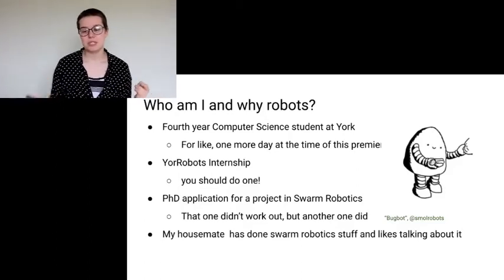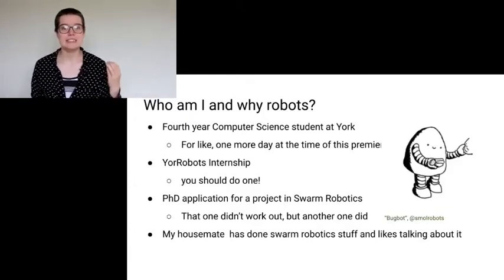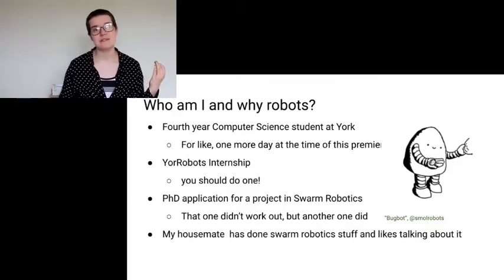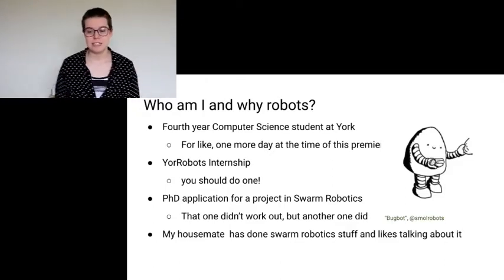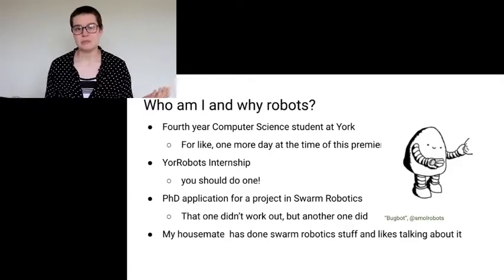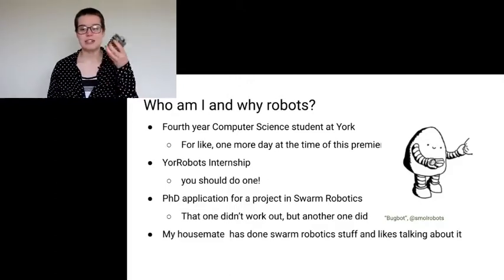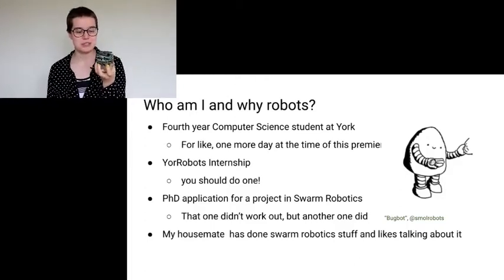Why do I care about Swarm Robotics? Well, I did a couple of things which got me interested in them. I did an internship for York Robots — which, if you're interested, you should probably inquire about; they have good money and interesting topics. I also did a PhD application for a project in Swarm Robotics. That didn't really work out, but something else did. It got me interested in the topic, and I enjoyed doing the lit review for that. And I also live in a house where Swarm Robotics get mentioned quite a bit, so I can't really avoid the topic.